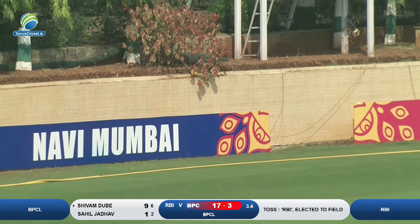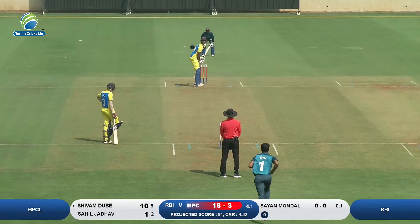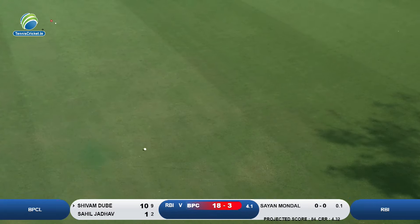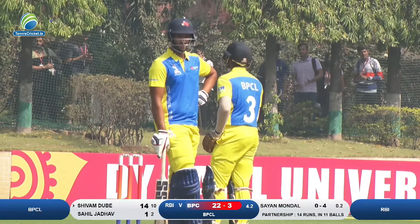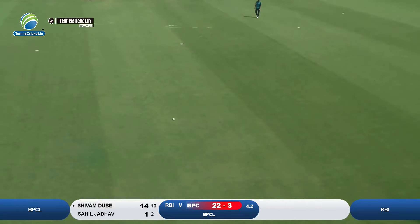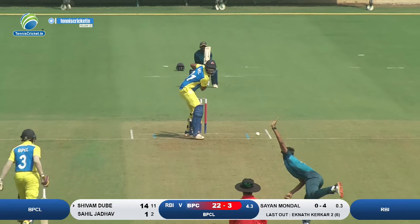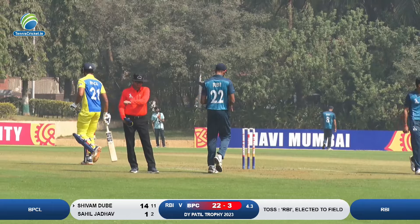Look at that boundary — a fantastic shot there by Shivam Dubey. This time he hits it very hard; that went like a bullet, no need to run for it. What a boundary by Shivam Dubey! This time he goes the aerial route and a couple of bounces before it reaches the boundary — fantastic shot by Shivam.